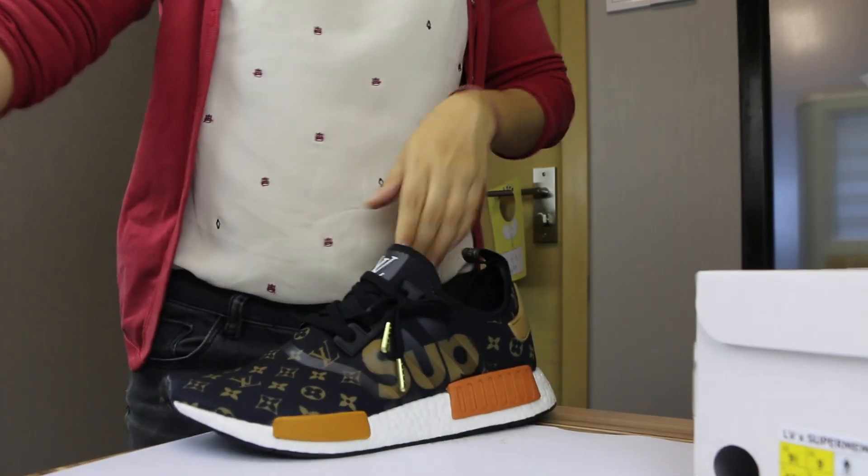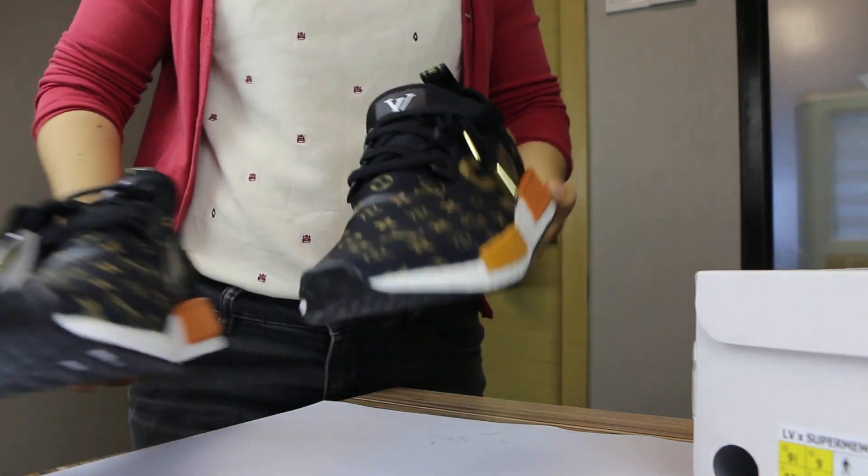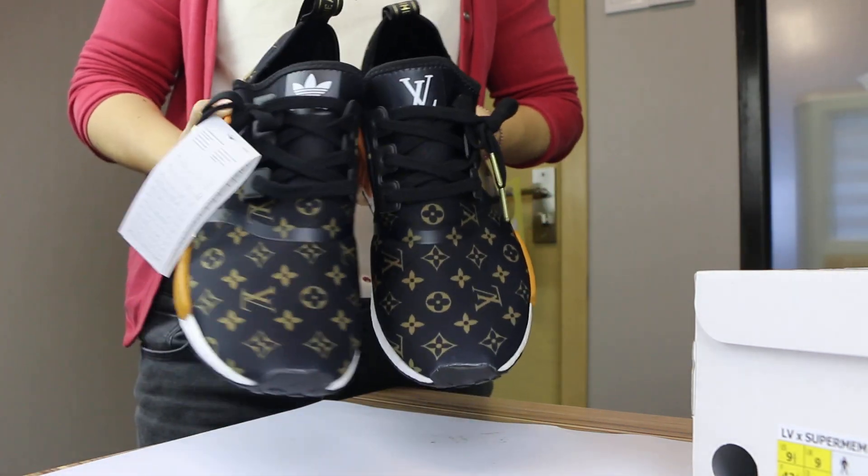If you like the shoes, just go to our website and contact us for more details. Thank you so much. See you, bye!